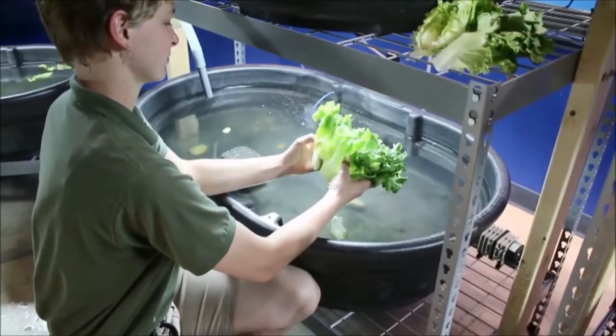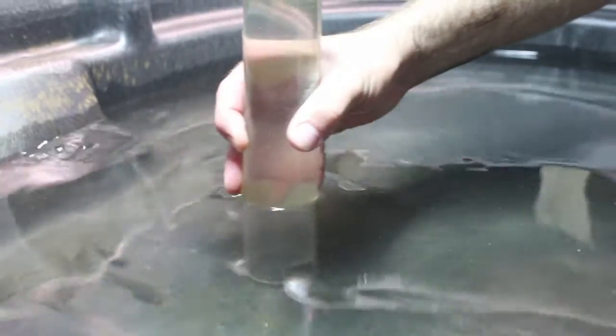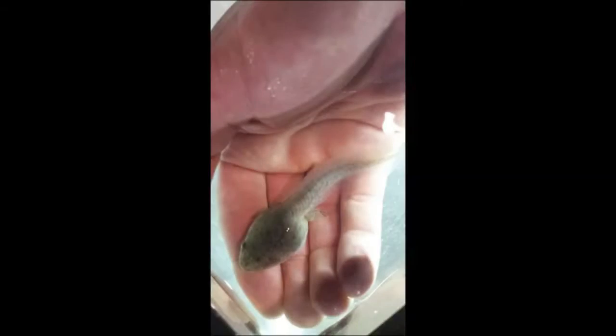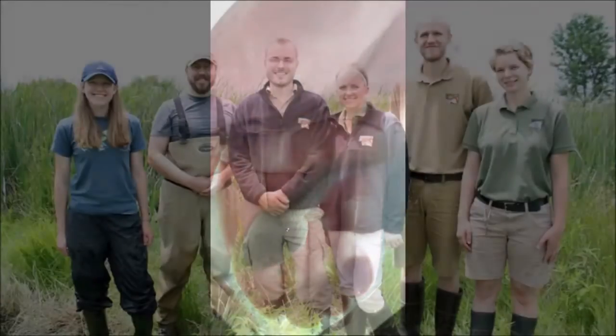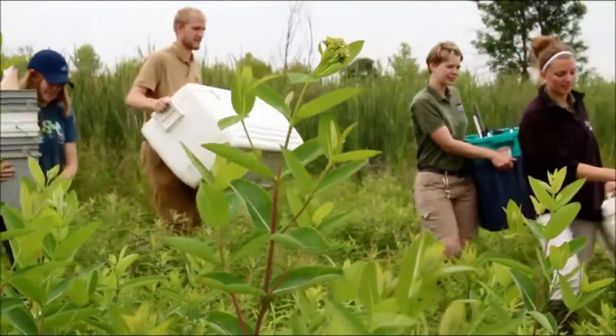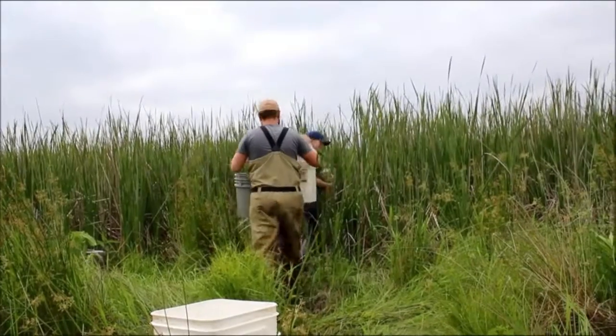From feeding to cleaning, zoo staff cared for these little tadpoles daily, helping ensure healthy animals could be re-released. Once they were strong and mobile and their back legs had grown in, keepers helped these tadpoles head back into their natural habitat with a great potential to assist with species recovery.